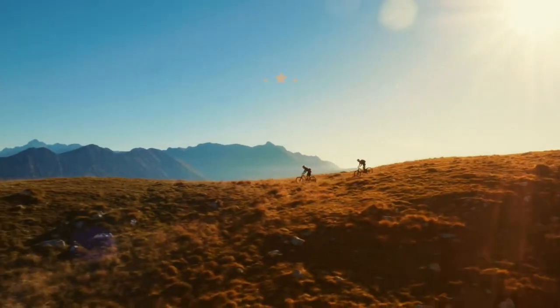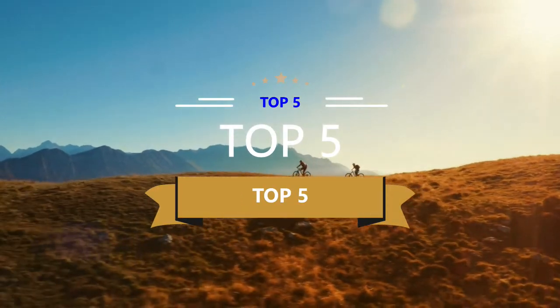What's up guys, how are you doing today? We are listing the top 5 of the best tablets in 2022.